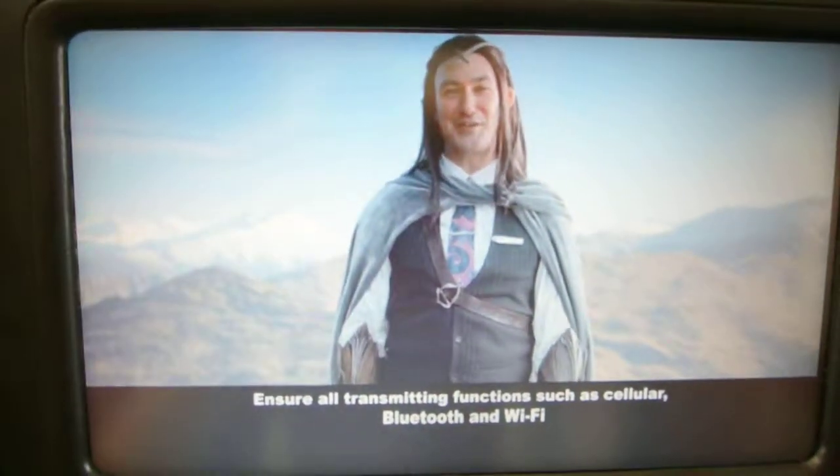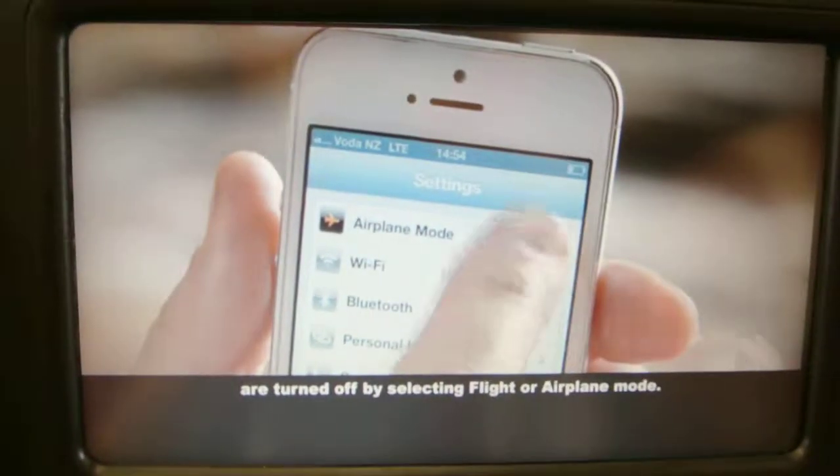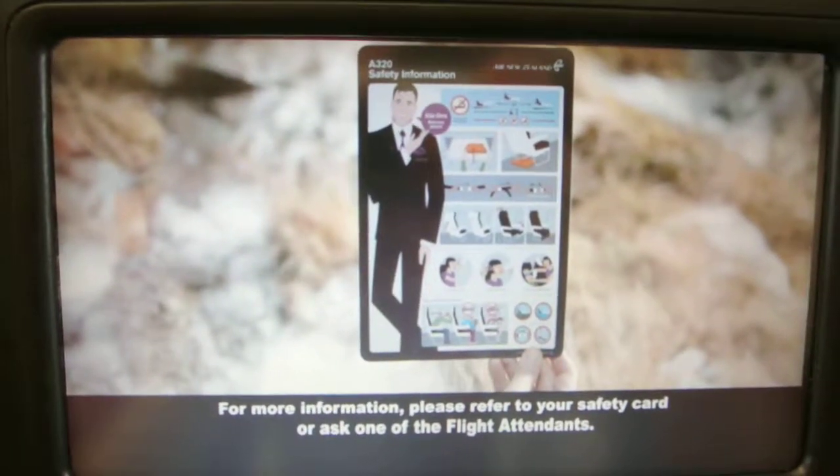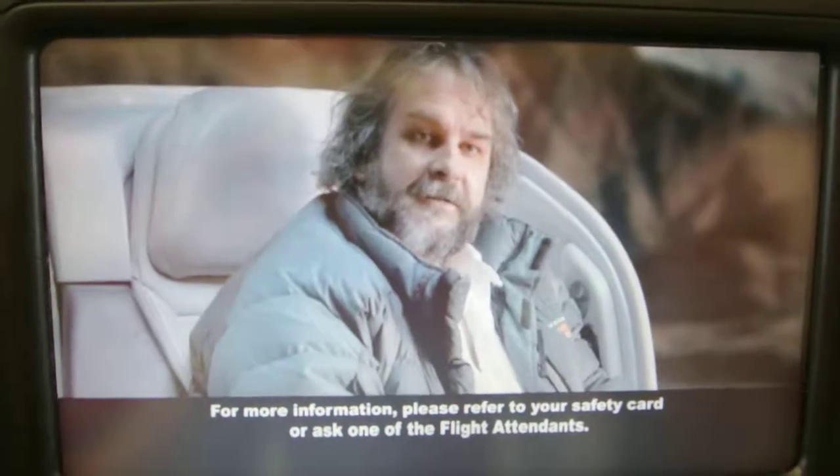Ensure all transmitting functions such as cellular, Bluetooth and Wi-Fi are turned off by selecting flight or airplane mode. For more information, please refer to your safety card or ask one of the flight attendants.